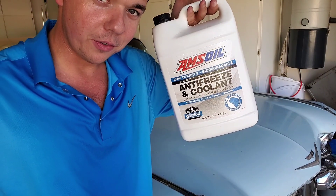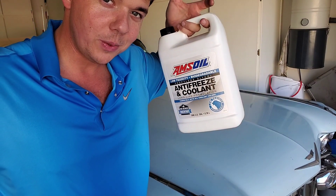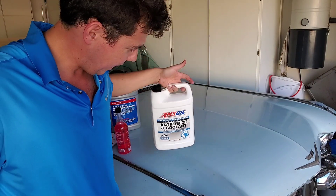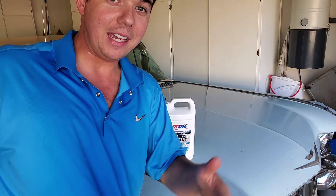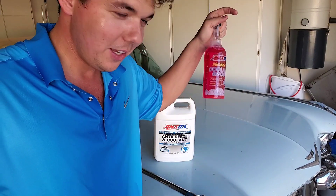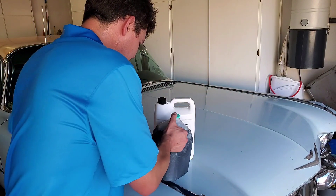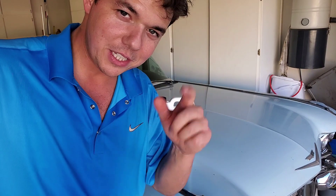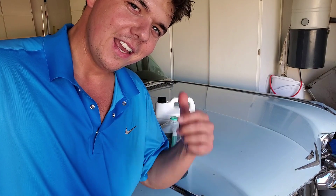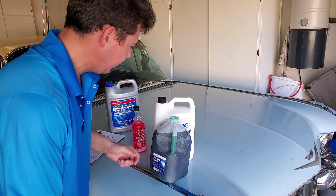That's pretty much it. If you have any questions on the products, feel free to reach out to me. My phone number is 702-472-3614. You can call me or text me anytime.